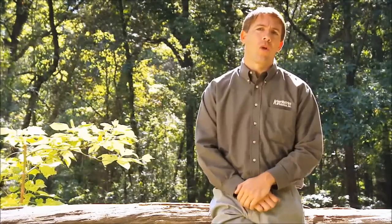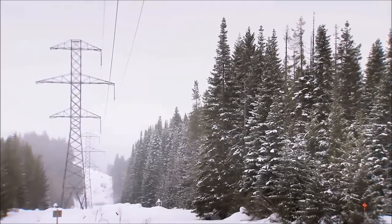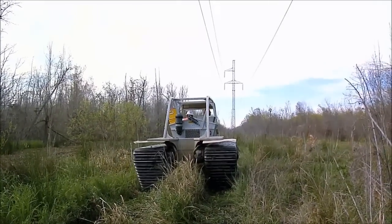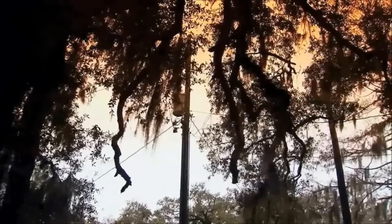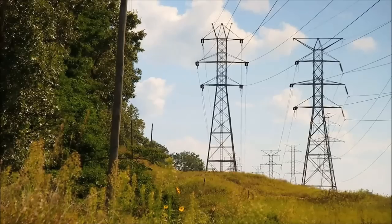Our field employees work all over North America — from the mountains and the Cascades to the frigid tundra in Alberta, Canada, humid and hot tropical regions like South Florida, wetlands, and also dense urban areas. They work in all environments.